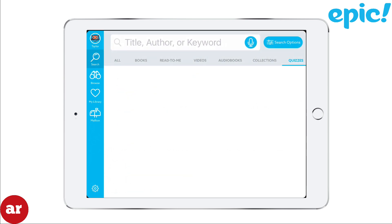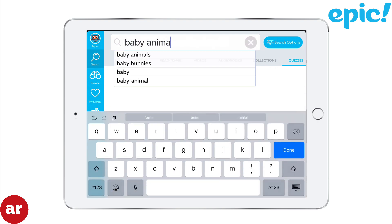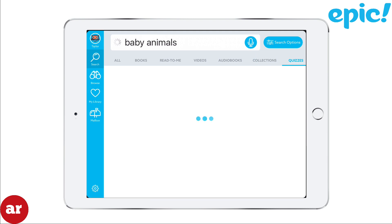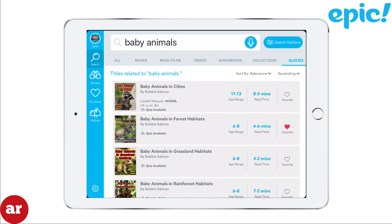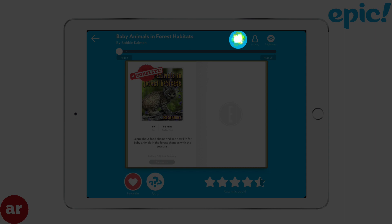Epic gives you the ability to search books by title, author, or keyword. They also give you the ability to filter the book by type. When you open a book, you have the ability to save a book for offline use — just select offline use.